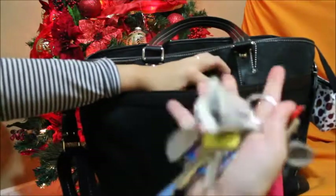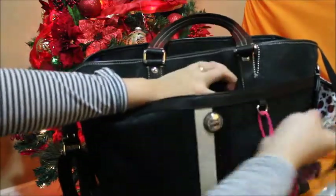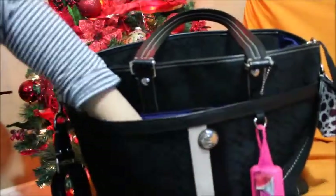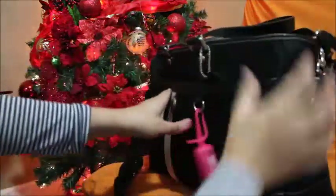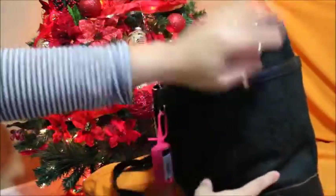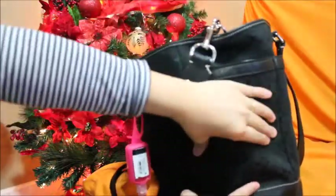Let's start with the front pocket first. What I have here is for easy access: my keys, just some extra cash, and this is where I hang my sanitizer. In this side pocket right here, it's pretty deep — you can put a bottle here.